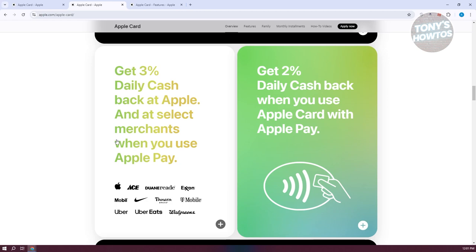For certain retailers like Exxon, Uber, T-Mobile, Nike, Panera, or Walgreens, you earn three percent cash back. This high rate is only available at specific locations, so it's worth checking if you shop at these places regularly.